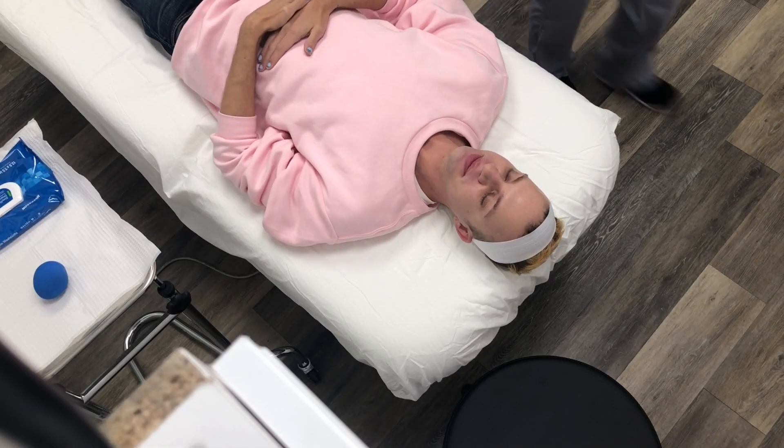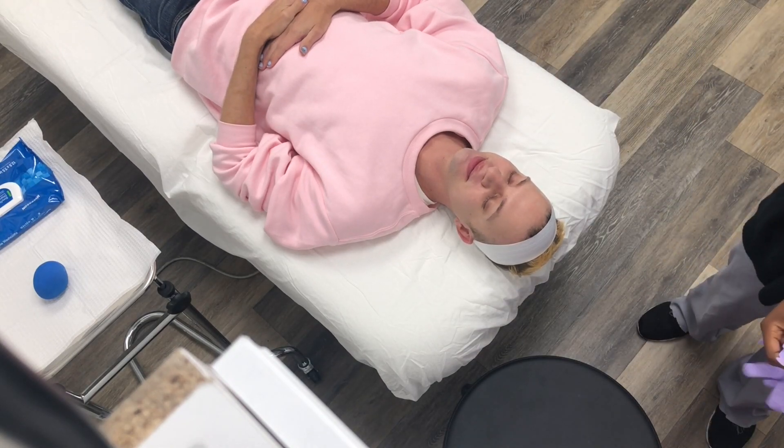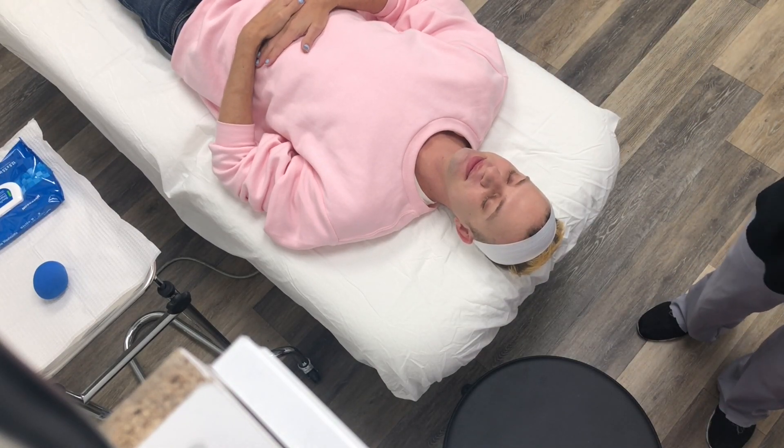Step one is I have to numb my whole face with this numbing cream. I'm in the bathroom — they sent me here to do that. I'm a little worried because my horoscope said not to do any beauty treatments this month, but here we go.